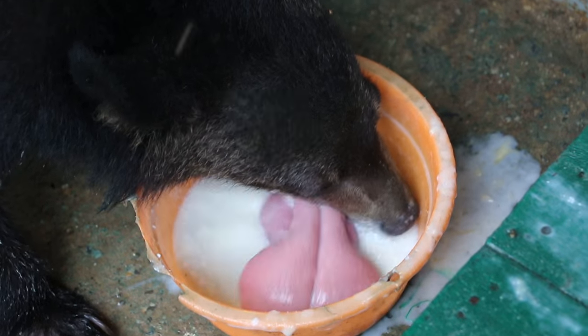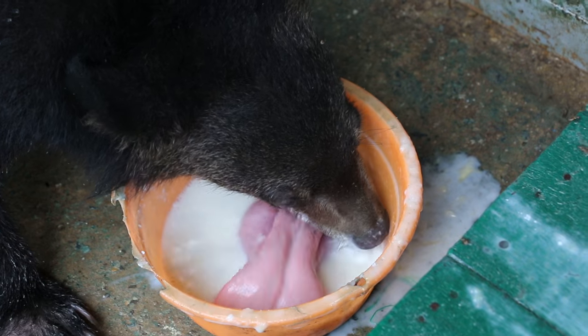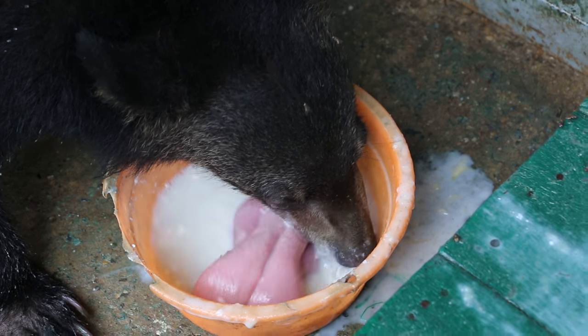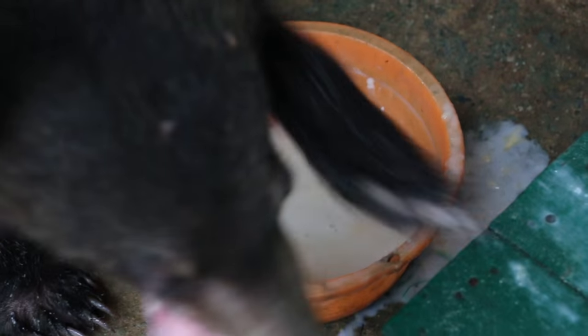So this Sunday there will be an operation done by a bear expert, volunteer, and let's hope the operation will be successful.